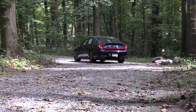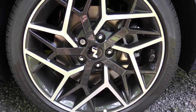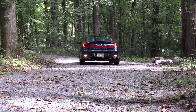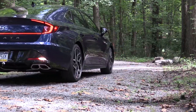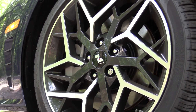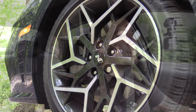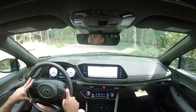Braking is equally important. Up front you'll find 13.6-inch ventilated front discs, and in the back 12.8-inch solid rear discs. The 60-to-zero stopping distance comes in at an insanely impressive 110 feet. Typically with sedans you get the 120s — the regular Sonata is around 123 — so 110 feet is ridiculously impressive. Braking feel is 100% on point with no brake pedal delay, and it's definitely on the firmer side, which I appreciate in a car like this.